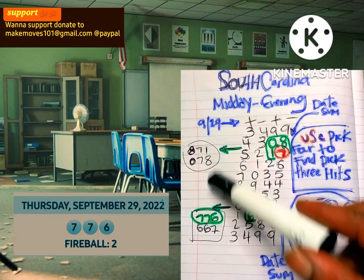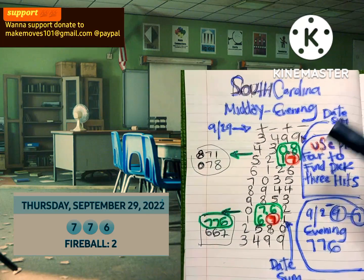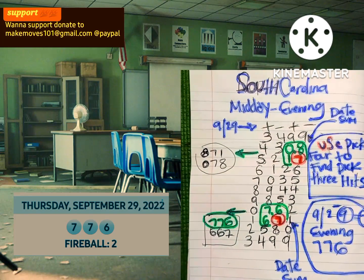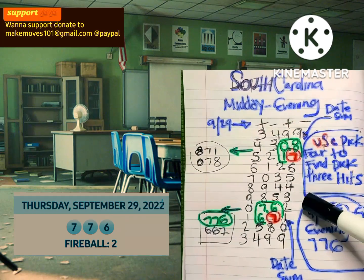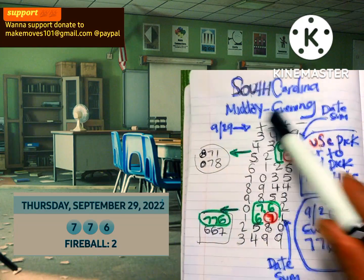So those are our four numbers associated with the date sum. Very simple, very easy. I showed y'all this also worked for different states. My previous video I showed you it works for mine, but I also branch out and show y'all this worked for South Carolina.